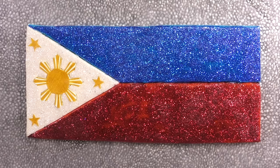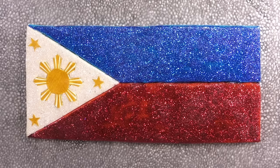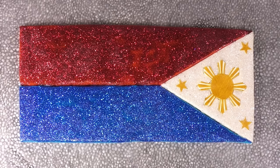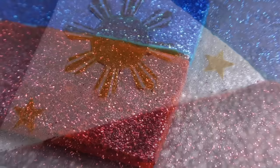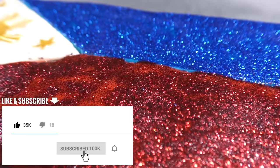And there it is — the flag of the Philippines! One more thing, Elise: in the Philippines, if you hang the flag upside down with the red side on top, that indicates a state of war. Wow! I hope they never have to turn their flag upside down. Me too!